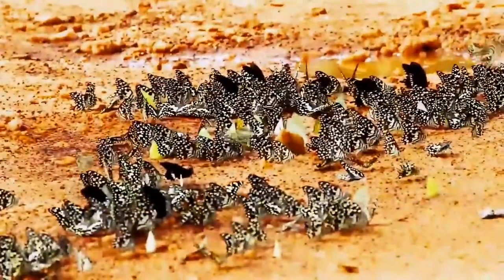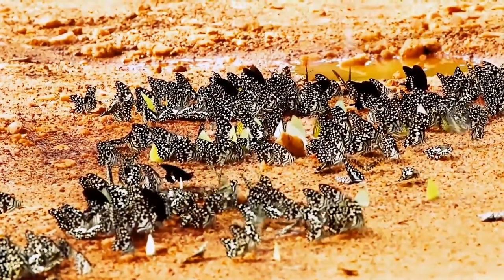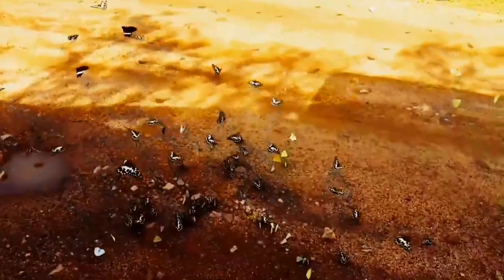Those caterpillars have since metamorphosized into something rather spectacular, the evidence of which we found on safari this morning. Tens of thousands of beautiful butterflies of spectacular colors have begun to paint the wilderness parts of Wilpatu National Park.